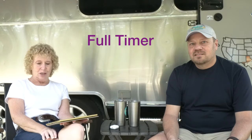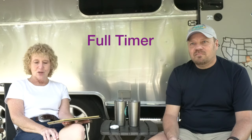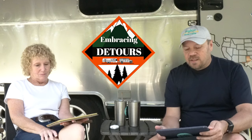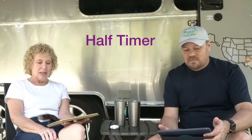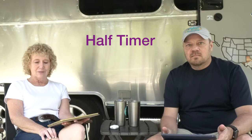Another term in RVing is full-timers — these are RVers who live and travel in their RV year-round, usually without a sticks-and-bricks home anywhere. We have some friends who are full-time RVers with a YouTube channel called Embracing Detours; they live in their RV full-time and travel the country. It's an intriguing idea and something we've given some thought to. This next term kind of covers what we are — half-timers.